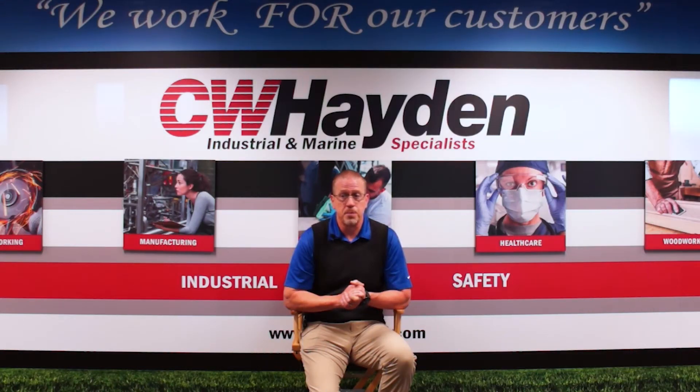This video produced by our partners at 3M details more of the benefits of N95s versus commonly worn loose-fitting facial coverings.